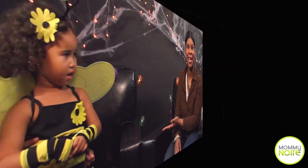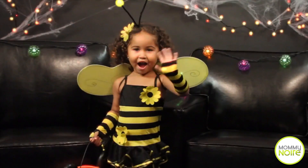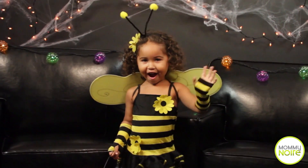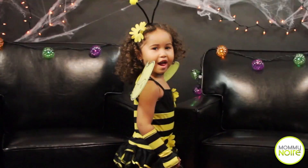We're here with Bianca in this first costume. She's wearing a honey bee costume for Halloween. This costume is currently trending and it's very popular amongst young little girls.